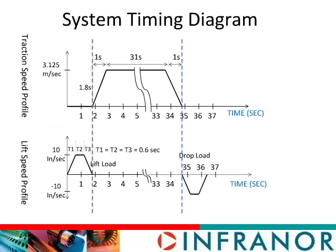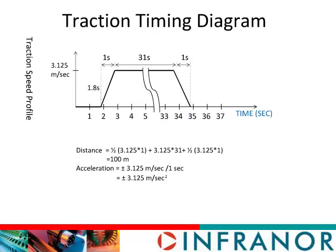The timing for the system is shown here. The load is lifted to position before the robot begins the 100-meter move. After the robot reaches the end position, the load is lowered to the ground. The time to lift the load is 1.8 seconds, the time to move the load 100 meters is 33 seconds, and the time to lower the load is again 1.8 seconds.